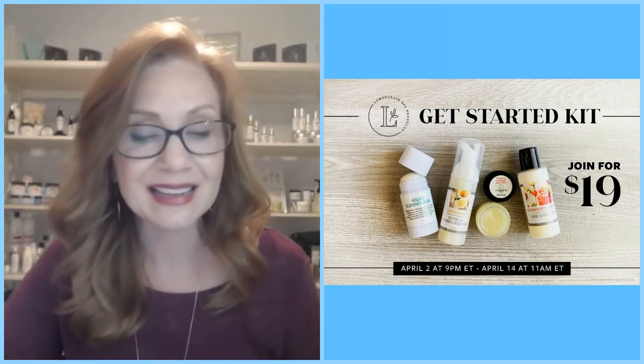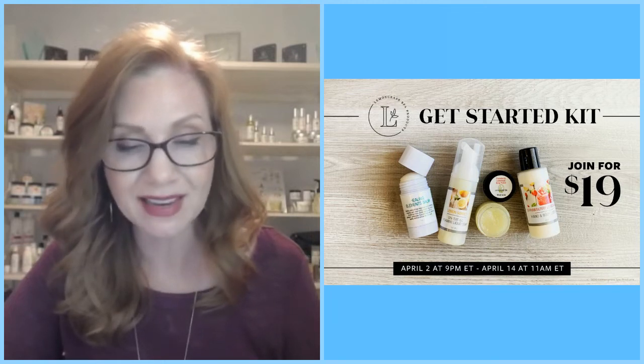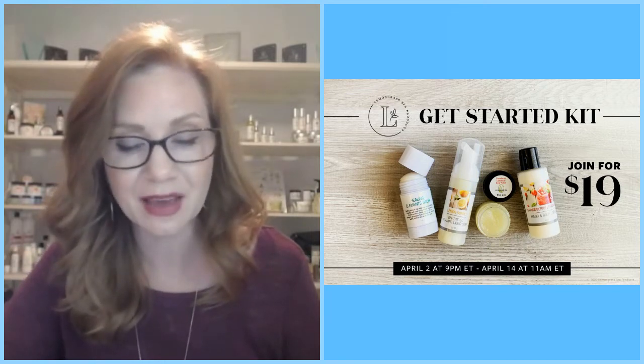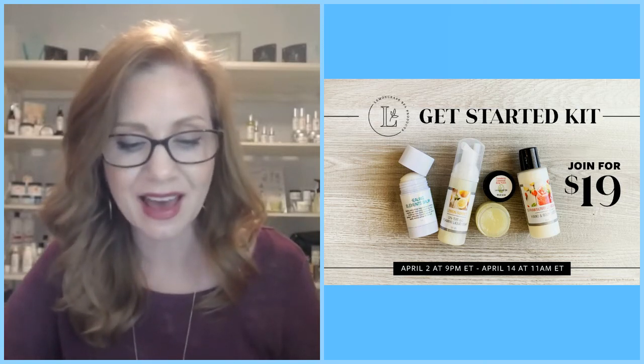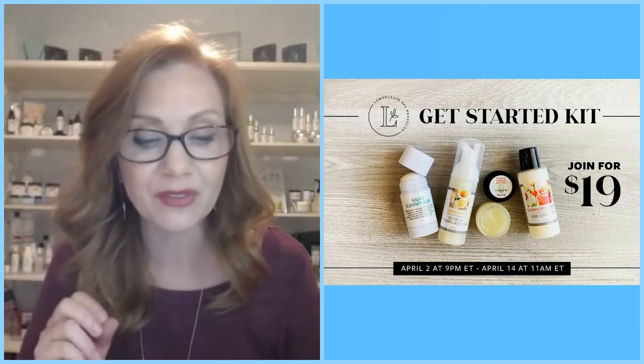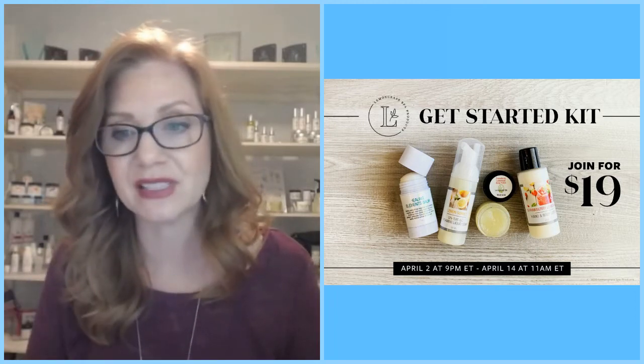The offer begins tonight at 9 p.m. and ends on April 14th at 11 a.m. Eastern Standard Time. So it's for a very short window of time that you can get your hands on this kit.